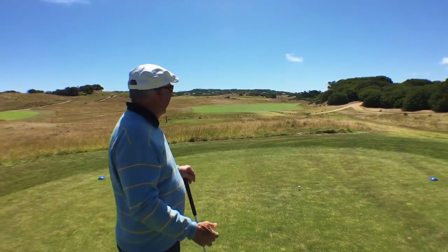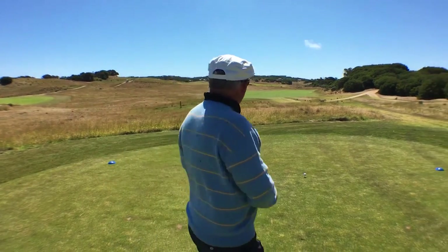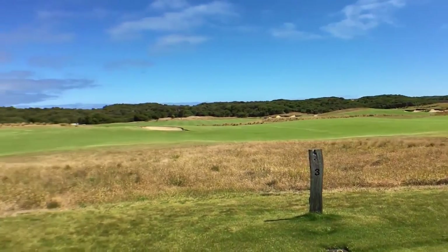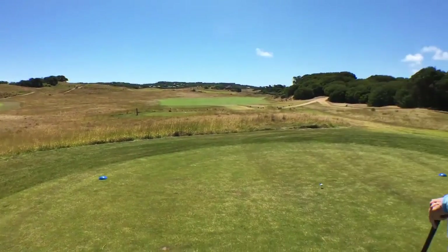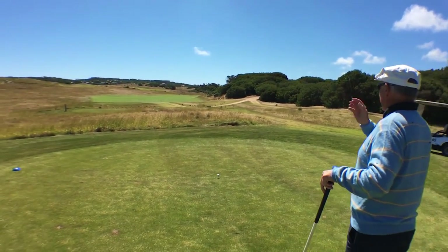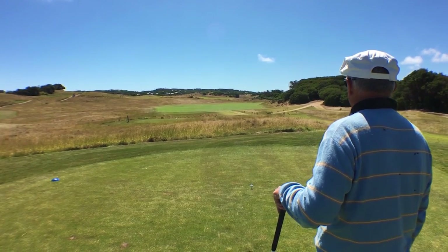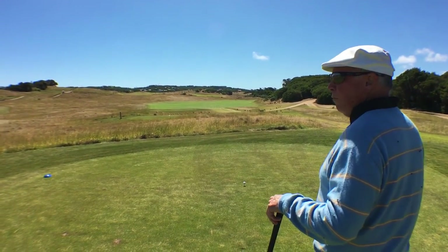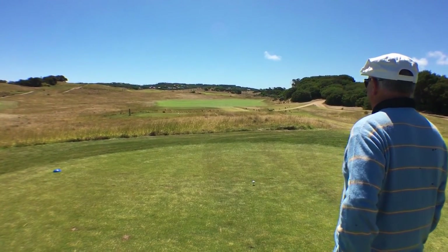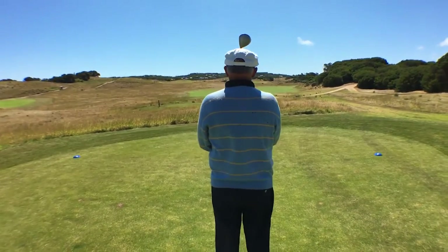Now this is an intimidating hole — well, not really if you're long and straight. It's very open, linksy land. With the wind like that, the idea is to hit a little bit left of centre — that's the safe side — and then just approach it. It's 445 yards, quite a decent par four into a slight left-to-right breeze.